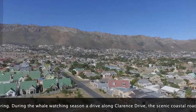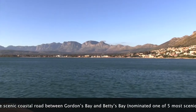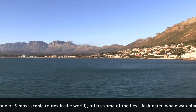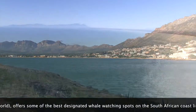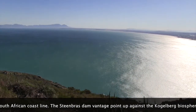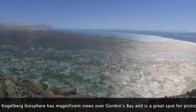During the whale watching season, a drive along Clarence Drive — the scenic coastal road between Gordons Bay and Betty's Bay, nominated one of the five most scenic routes in the world — offers some of the best designated whale watching spots on the South African coastline. The Steenbrass Dam vantage point above Gordons Bay has magnificent views over Gordons Bay and is a great spot for picnics.